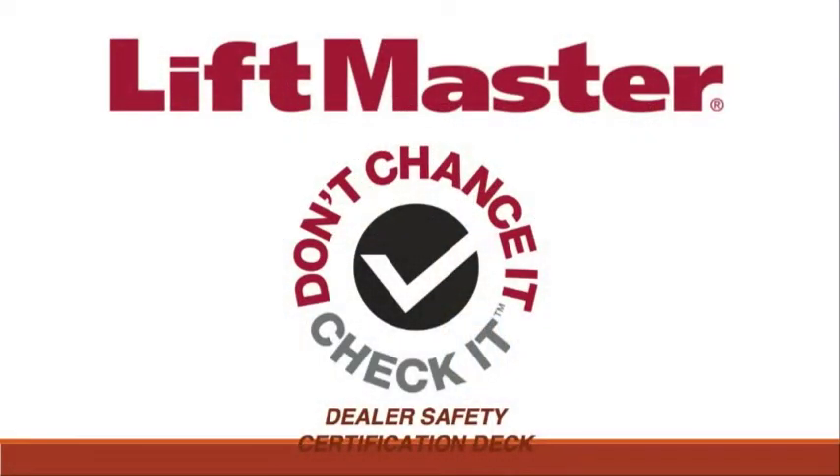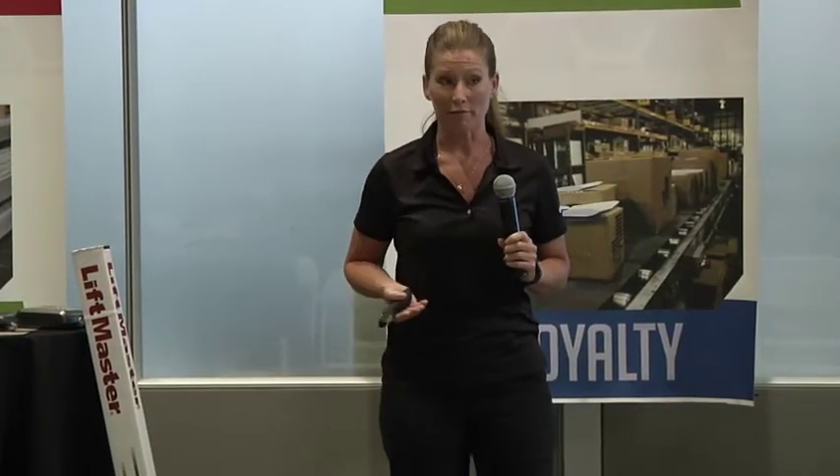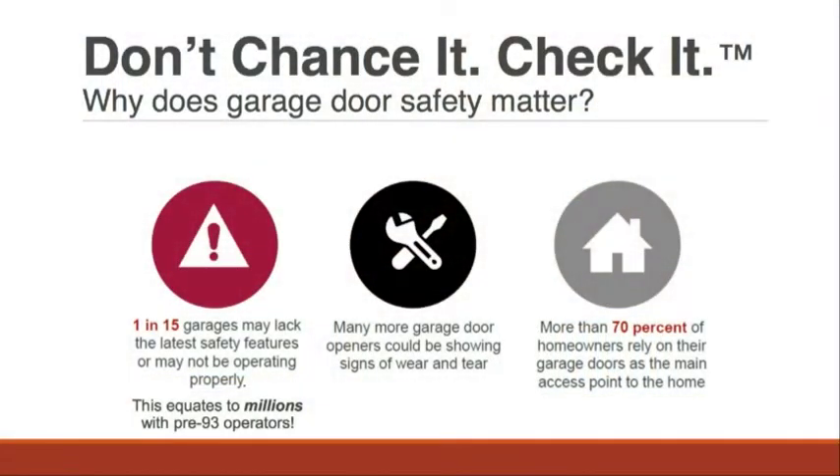Our big safety program kicked off about a year and a half ago with our residential garage opener product line — it's our Don't Chance It, Check It program. We did a bunch of research and discovered that one in 15 garages out there don't have the required safety devices, or they have wear and tear meaning they're not operating at their best. Also, 70% of our customers are actually using that door as their main door to get into their home, so we want to make sure it is as safe as possible.